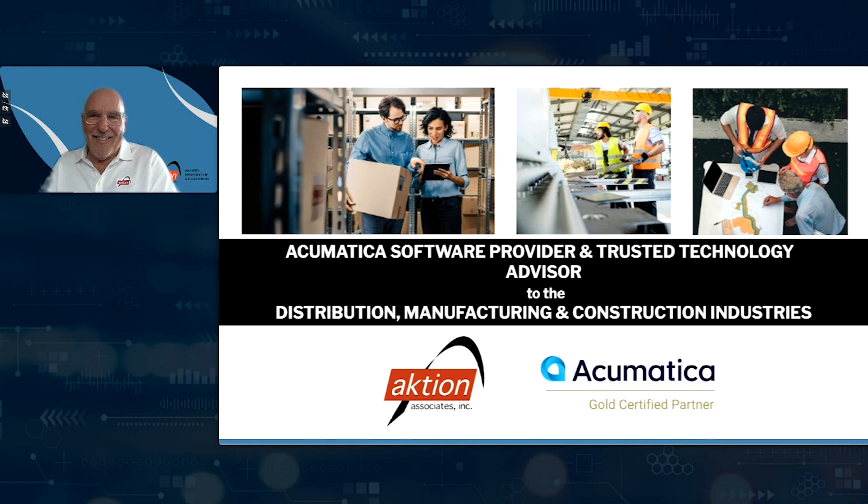Good afternoon, everyone, and welcome to our Acumatica webinar. My name is Mara Kedemer, a marketing coordinator here at Action Associates. Let me introduce you to our presenters today, Gib Underdown and Chris Holeg. I will let them tell a little bit more about themselves, and then they'll get to the content. Go ahead and take over, guys.